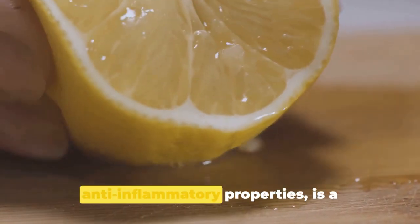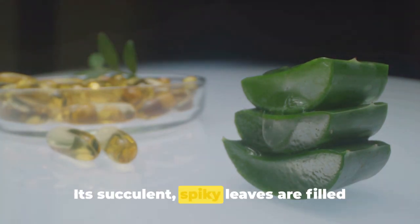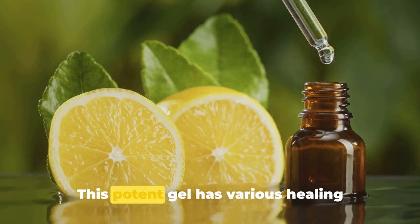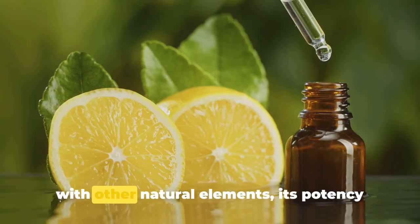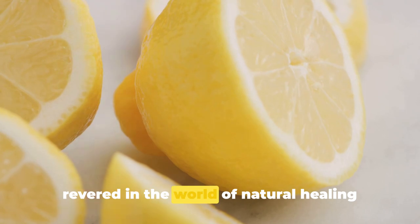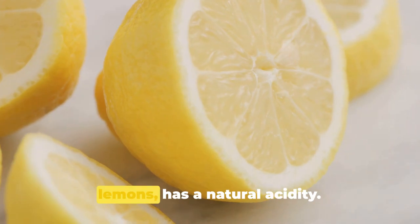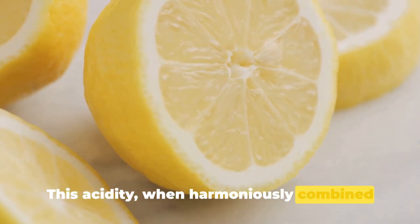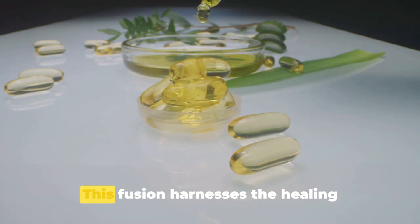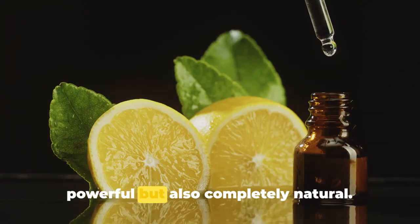Aloe vera, known for its soothing and anti-inflammatory properties, is a powerful plant that has been utilized for medical purposes for millennia. Its gel-like substance is rich in beneficial compounds. When expertly combined with lemon oil — derived from the fresh zest of lemons and revered for its natural acidity — the result is a potent antimicrobial paste that harnesses the healing properties of both aloe vera and lemon oil, creating a concoction that's both powerful and completely natural.